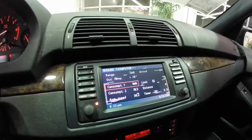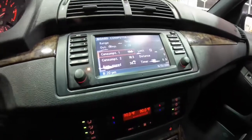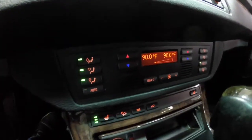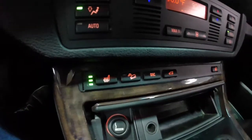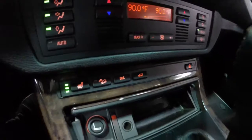It does have the BMW navigation system with an onboard computer. It does have the navigation disk and also all the books with it. It has dual zone automatic climate control, 3-stage heated front seats, hill descent control, dynamic stability control, and a power lift gate.